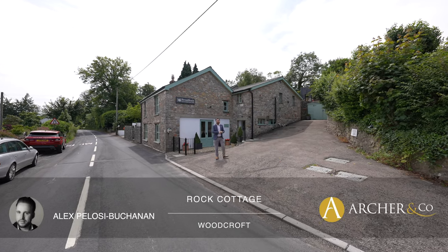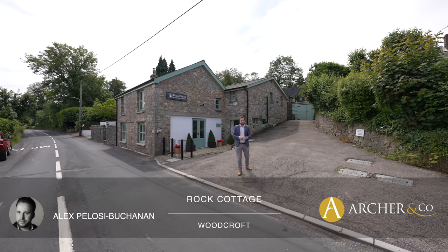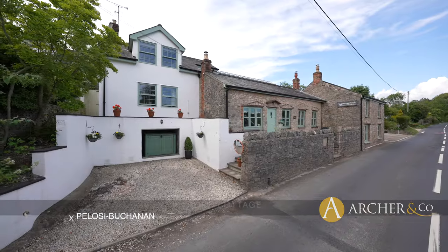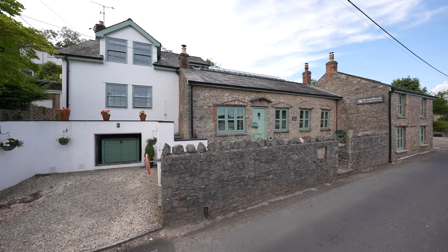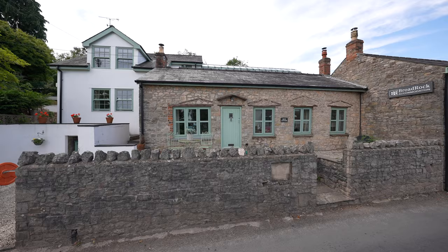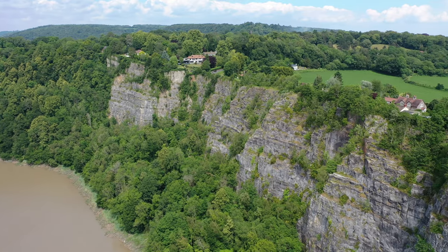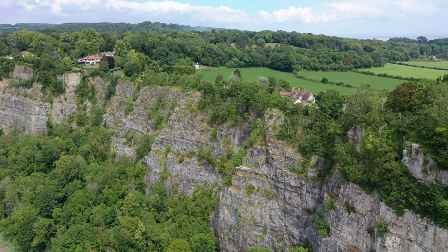Hi, it's Alex, Sales Manager for Arch Co. Today I'm delighted to introduce this stunning guest house which could be perfect for multi-generation living. The property is located in Woodcroft, a delightful village situated just two miles from the market town of Chepstow which offers a range of amenities. Nearby is Wintour's Leap, a cliff top nature reserve which commands outstanding views over the wide valley.